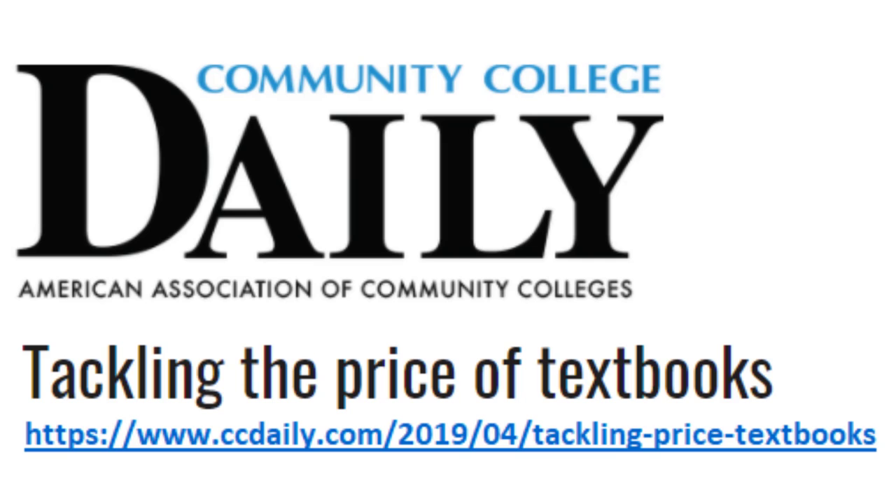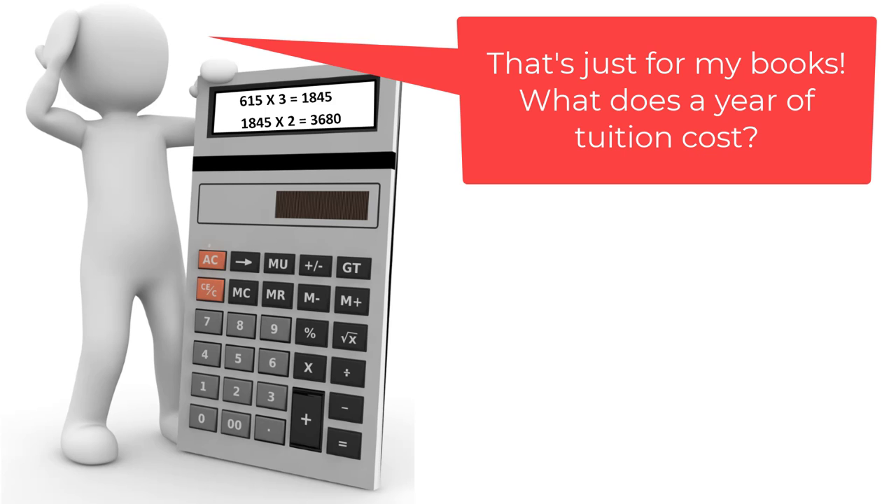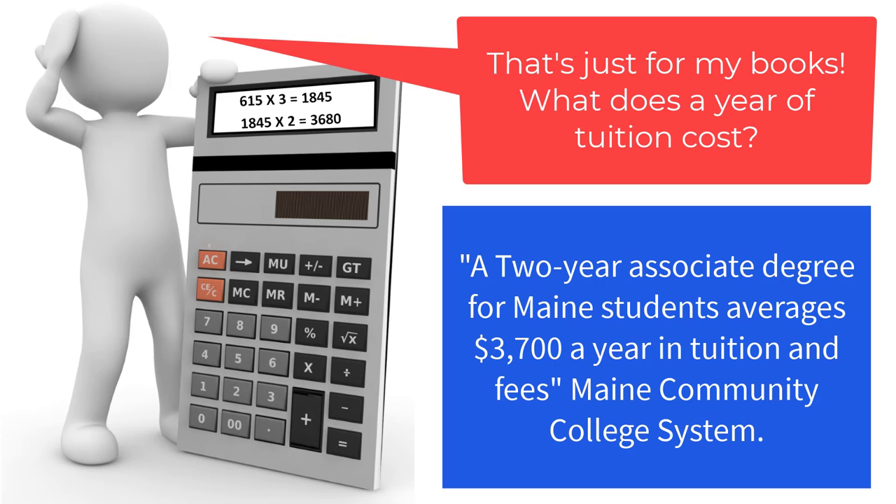Hello everybody. Did you know the average community college student pays $615 on textbooks per semester? Presuming a three semester year — fall, spring, and optional summer — that average becomes $1,845, or $3,680 after a two year degree. Somehow that just does not seem reasonable to me, and I'm sure many of our students would agree. Is there a solution to save our students some hard-earned money?